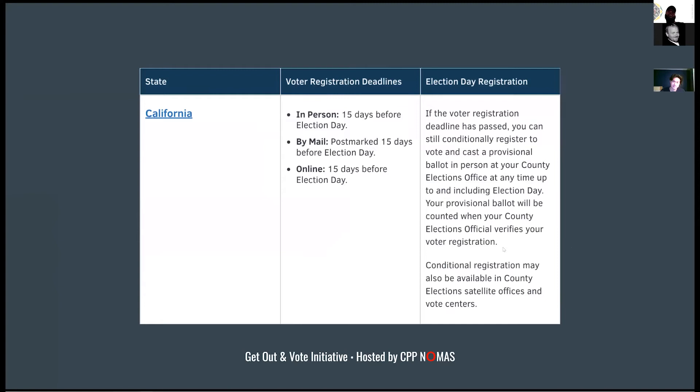For voter registration deadlines, California requires registration 15 days before the election — but the sooner the better, whether doing it in person, by mail, or online. There is a loophole: if you haven't registered before that date, you can go on Election Day and fill out a registration to cast a provisional ballot, which I'll talk about later.